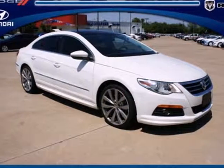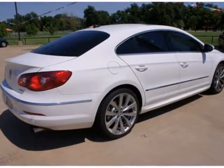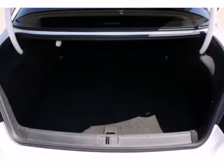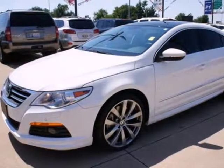Here's a 2011 Volkswagen CC. It comes standard with soft leather seats, Bluetooth wireless, a tilt and telescopic steering wheel, and a premium sound system with MP3 input, satellite radio, a memory card slot and steering wheel controls.